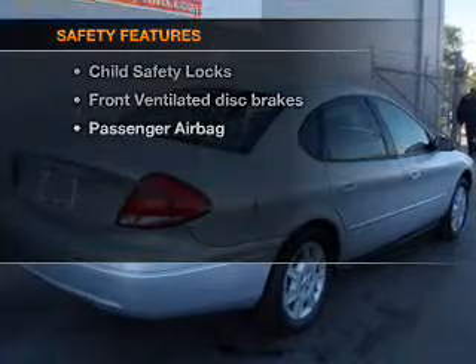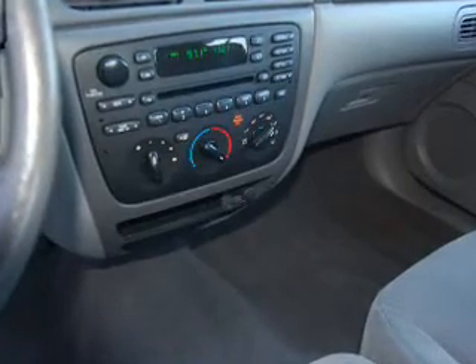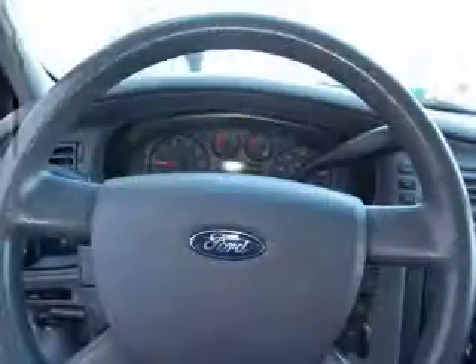If safety is a high priority, rest assured knowing these top safety components are included: front ventilated disc brakes and a passenger airbag. Call today to schedule a test drive.